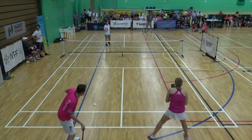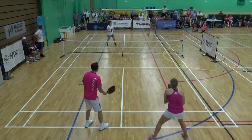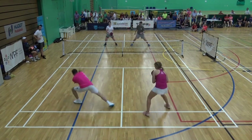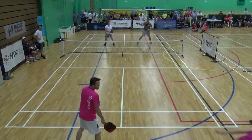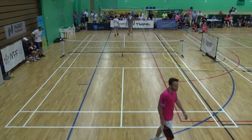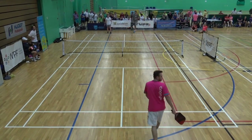It looks like Louie and Thaddea are probably sponsored by Engage — is that correct? Yep, that is. Great pickup. And another great pickup. I'll tell you what, both these guys have some overheads — they've got power and placement.